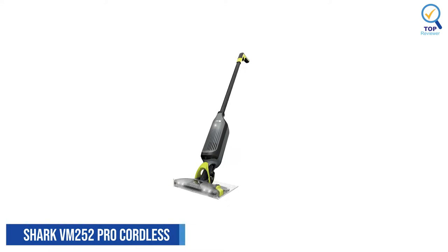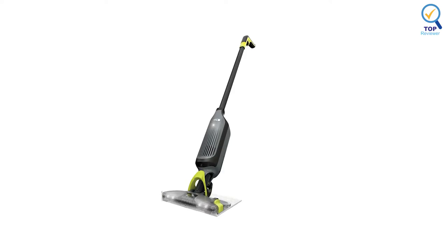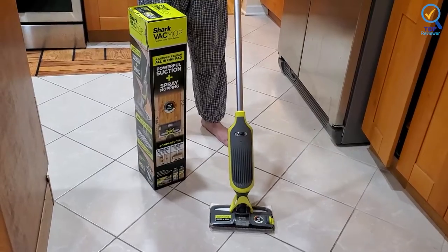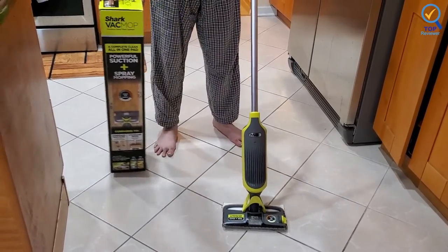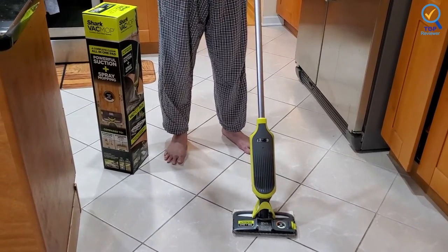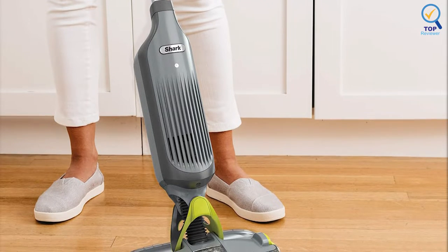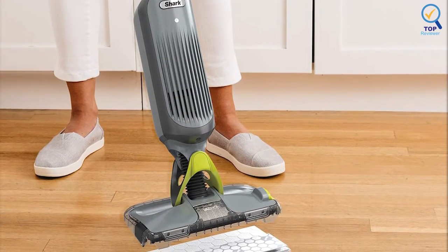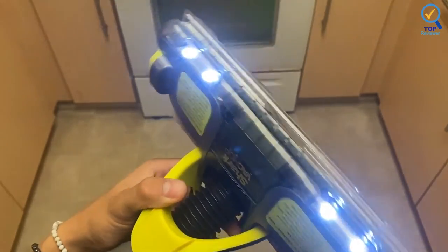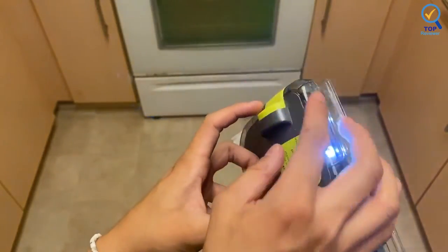Number 5: Shark Vem 252 Pro Cordless Hard Floor Vacuum. The Shark Vem 252 Pro Cordless Hard Floor Vacuum has limited battery life but takes only two minutes to assemble, including pouring the detergent and attaching the cleaning pad. It's super easy to glide on hardwood and has a button on the handle for spraying detergent on the floor. It removes dirty pads with a button — never touch a dirty pad again. A light on the front allows you to easily see what you're cleaning. The slim profile is very lightweight and the detergent has a very mild, fresh scent.